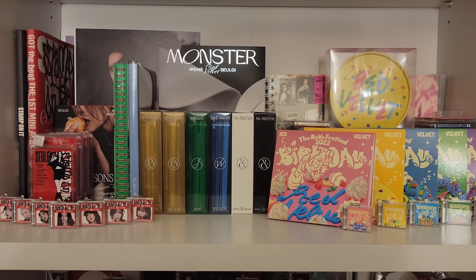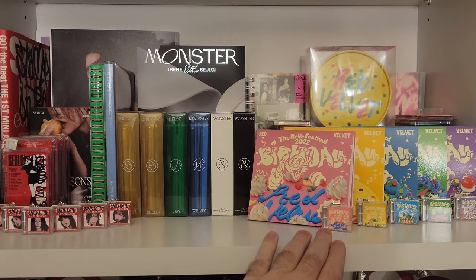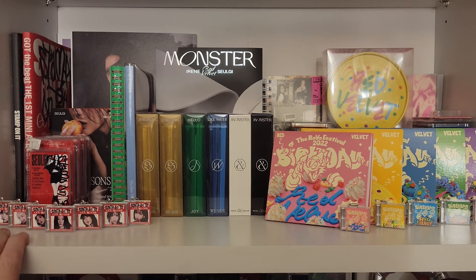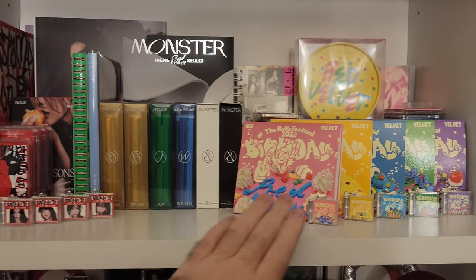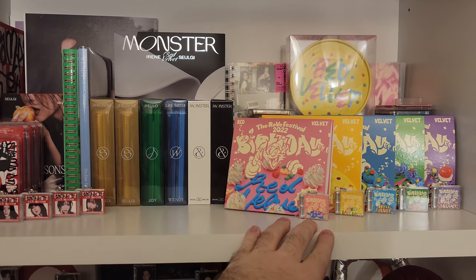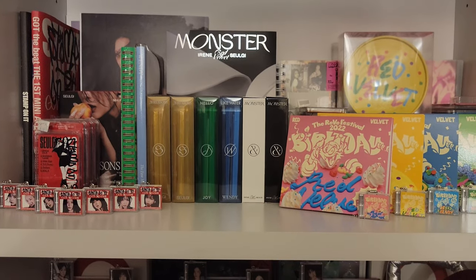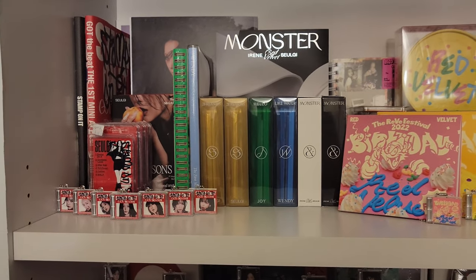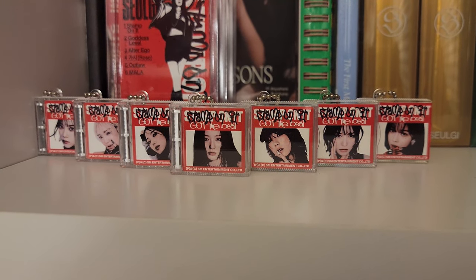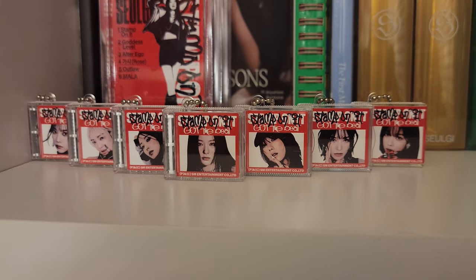This is my next shelf. We have a lot of solo stuff on this shelf, and then we have the remainder of the Red Velvet items, and then we have Got the Beat over here on the far left. I really like the birthday section here on this shelf — I like how I arranged the digipacks with the SM Minis, and then you can see Seulgi's cake version up top there. I have Seulgi in the front, and then the rest are just arranged in age order, as you typically would.